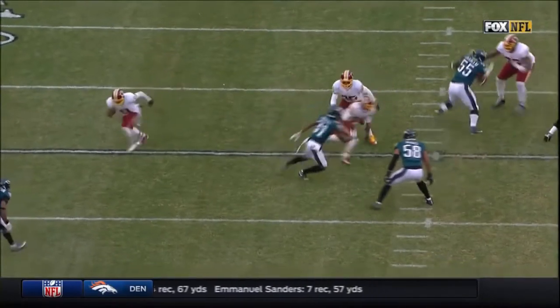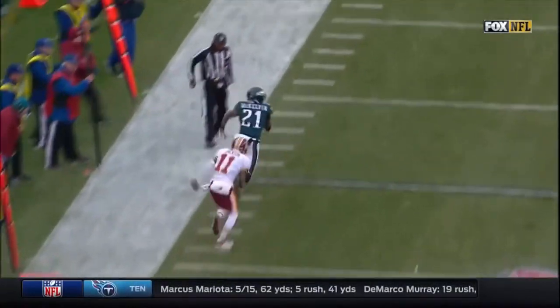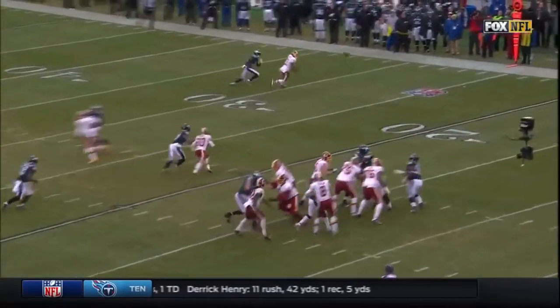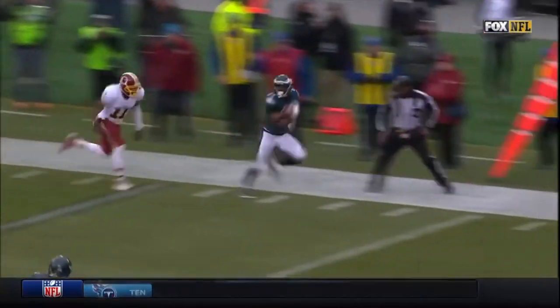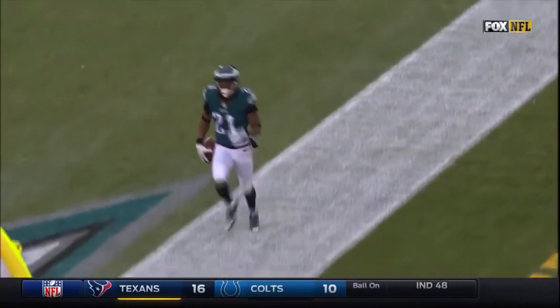Leotis McKelvin — great job by McKelvin, he was beat earlier by Deshaun Jackson. McKelvin has a tendency to watch the quarterback, and probably because they don't have a long snapper. In addition to the score they're going to go for two.